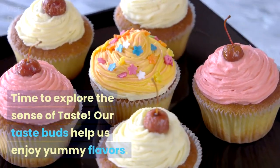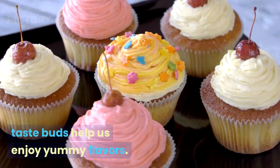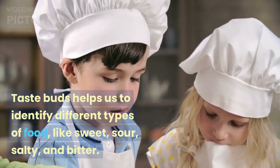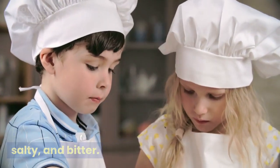Time to explore the sense of taste. Our taste buds help us enjoy yummy flavors. Can you guess these tastes? Taste buds help us to identify different types of food, like sweet, sour, salty, and bitter.